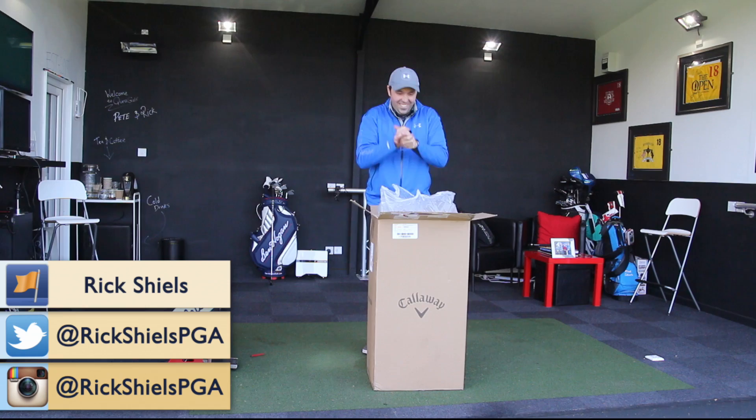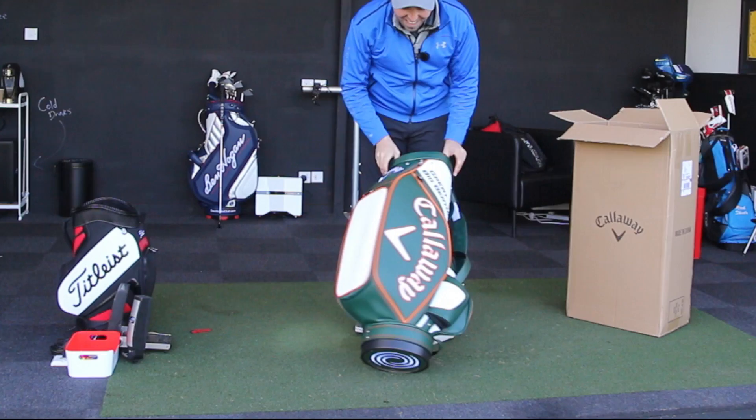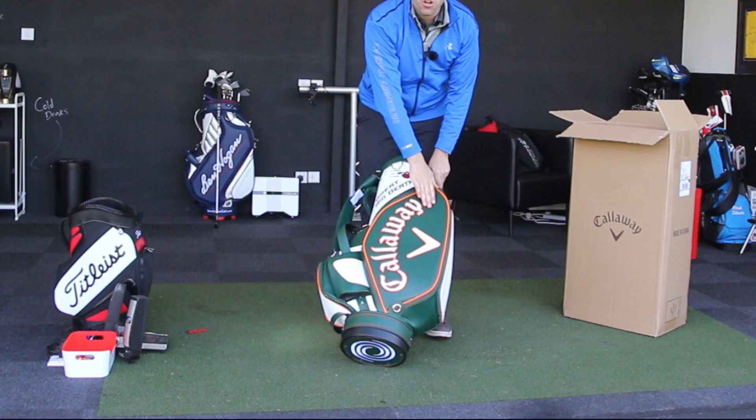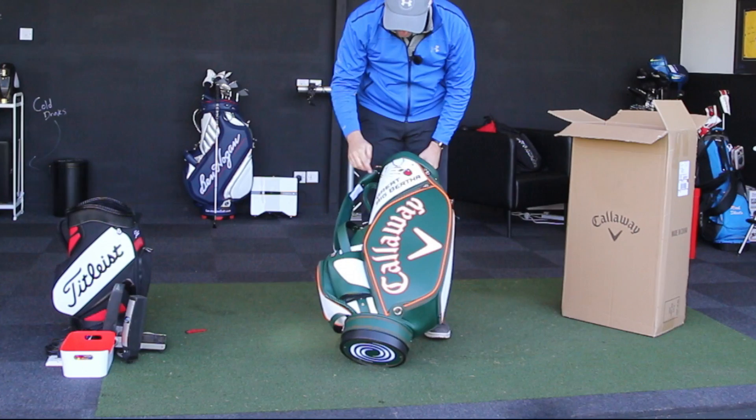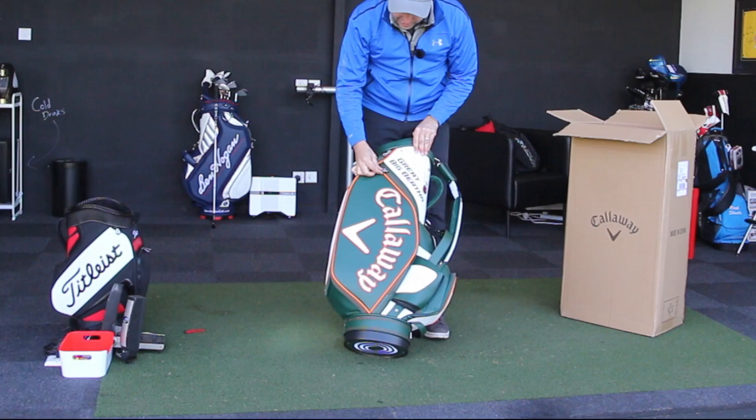Wow, that is very, very cool. So the Callaway bag is in Augusta Masters Green. It's got the orange detailing around the Callaway, it's got the kind of graffiti Isaac Newton graphics up on this white panel. Great Big Bertha — the Newton's Apple laws of physics. Got XR on the tag. That is a cool bag.